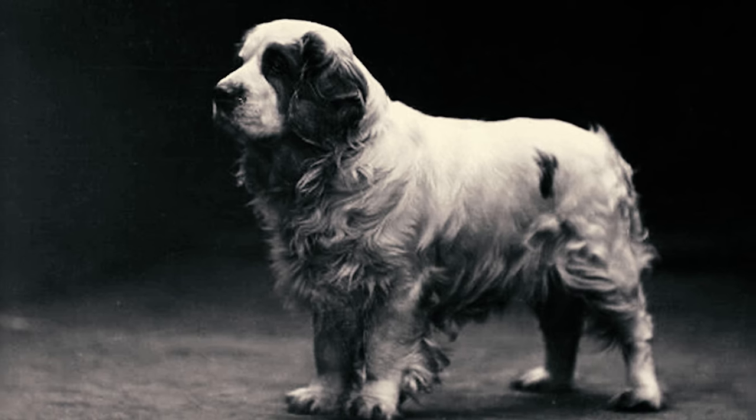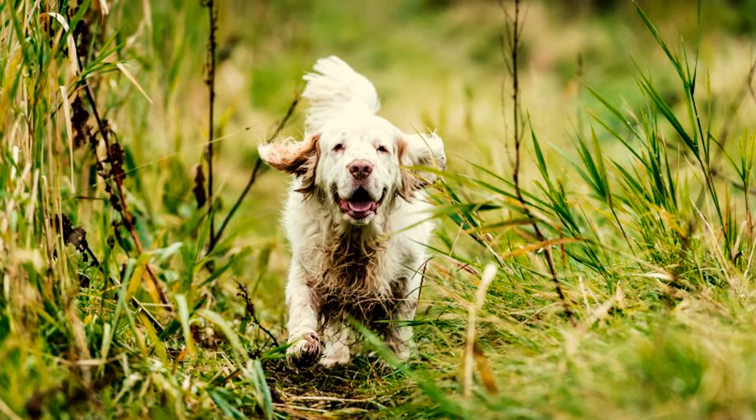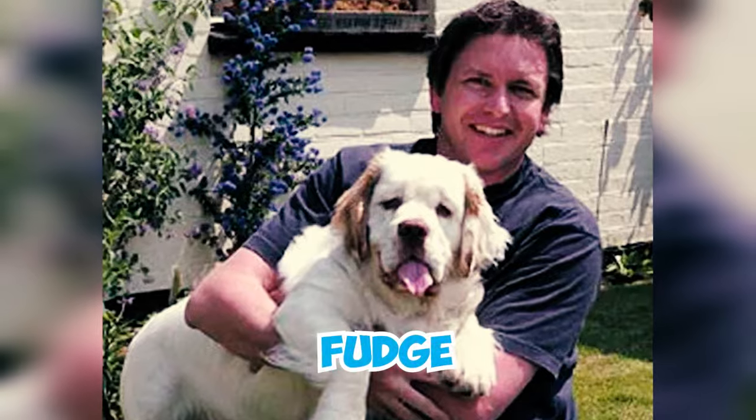Number 31: Even though they are not as popular as they were in Victorian times, Clumber Spaniels still have their celebrity fans. TV chef James Martin in particular has owned a Clumber Spaniel named Fudge. Which of these Clumber facts surprised you the most? Please let us know in the comments below. Thanks for watching.